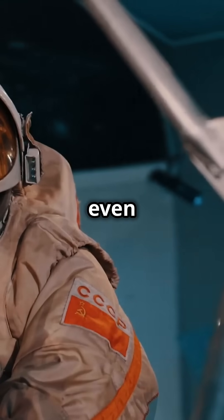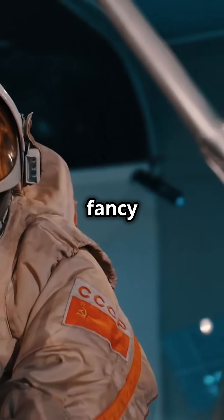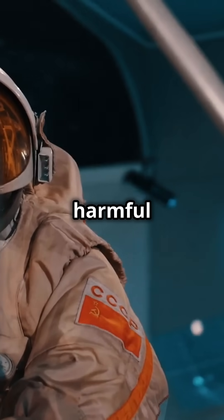Yep, they control temperature, pressure, and even provide oxygen. And those fancy visors — they have gold in them to block harmful sun rays.